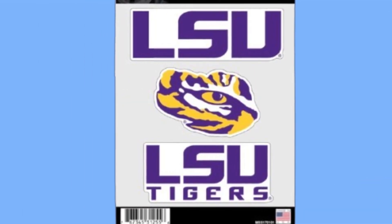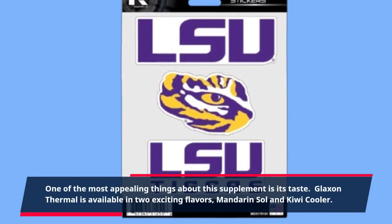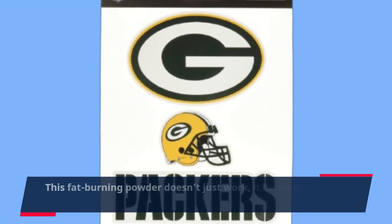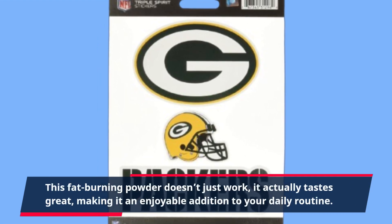One of the most appealing things about this supplement is its taste. Glaxon Thermal is available in two exciting flavors, Mandarin Sol and Kiwi Cooler. This fat-burning powder doesn't just work — it actually tastes great, making it an enjoyable addition to your daily routine.